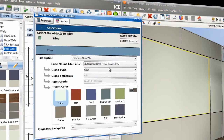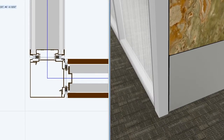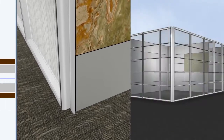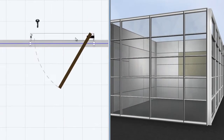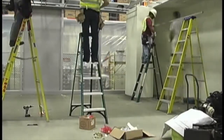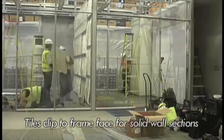Once the design is complete, ICE generates the manufacturing file, which is then signed off on by the client. DIRT project managers then review the file before it's sent along for custom manufacturing. Most spaces ship in two to three weeks, and they can be assembled in about two weeks since, as you can see here, everything kind of just snaps together like Legos.